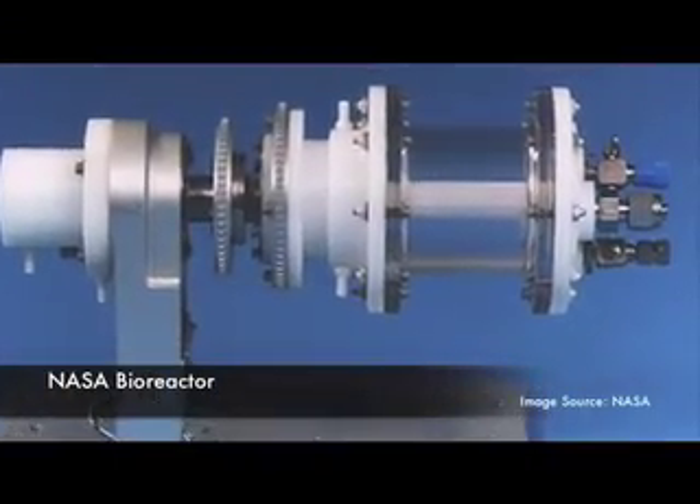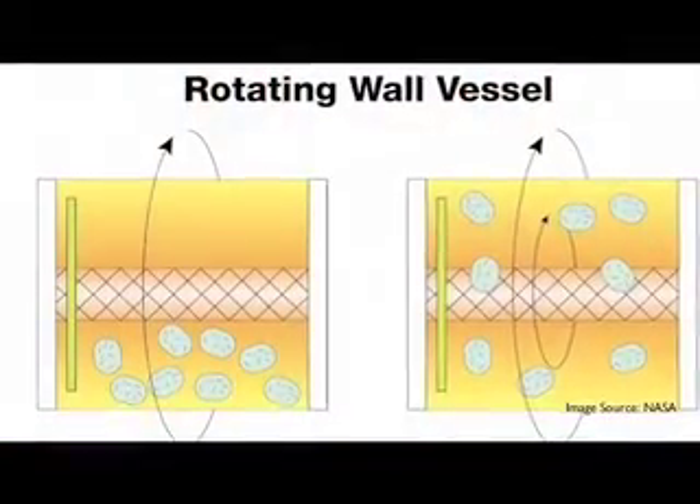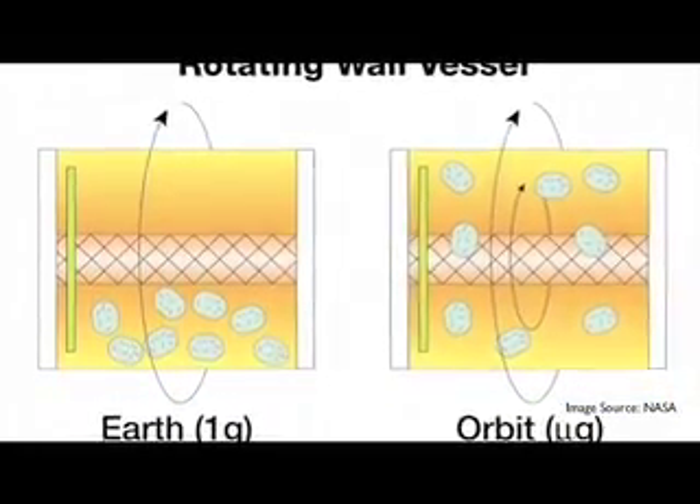Dr. Zimmerberg began collaborating with NASA in 1994 when NASA provided NIH with a rotating wall vessel called a bioreactor. Even though this machine was used on Earth, it mimicked microgravity, allowing scientists to look at tissue cultures in a 3D format. The key discovery was that human lymphoid tissue — which normally produces antibodies when you get an infection — was unable to operate in this suspension culture. They used a very simple tissue that everybody knows: tonsils, which many kids have removed, and tonsils are lymphoid tissue.